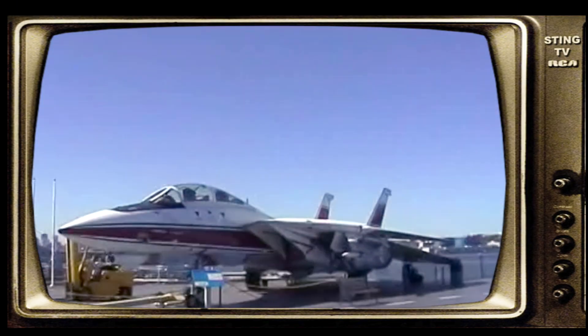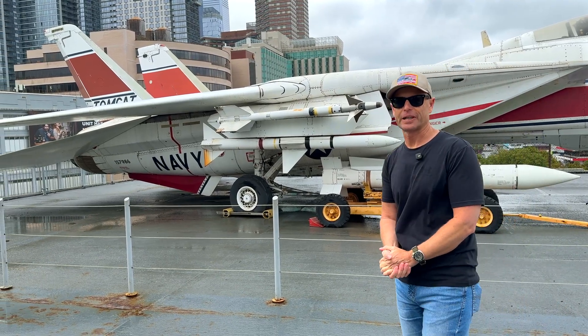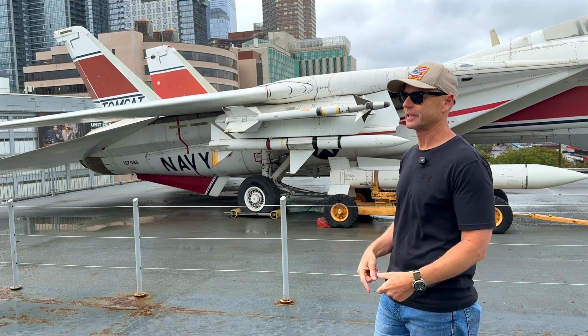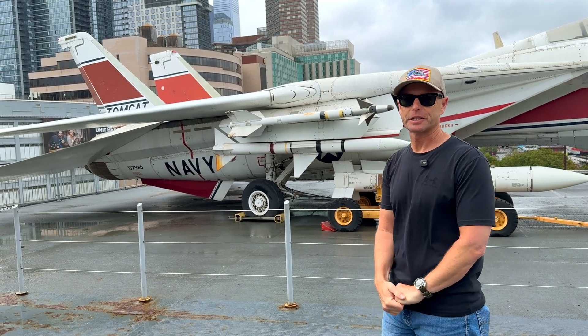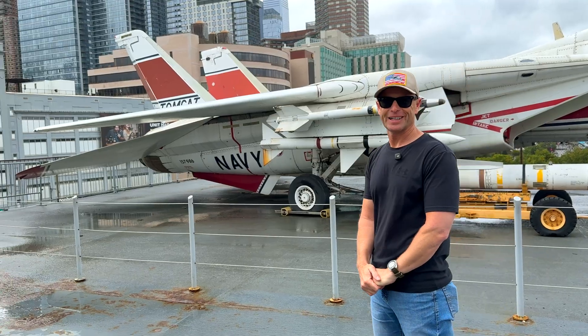This aircraft was made in 1973, and that's when I was born, so it's exactly the same age as I am. 2025 minus 1973, carry the one, makes us both 52 years old.